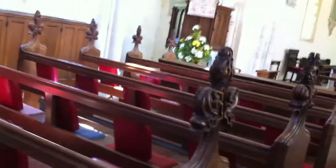Over here I spot a pew — I'm not quite sure of the date, but I would imagine 18th century. There's a whole set of them over there, with poppy ends and the central benches.